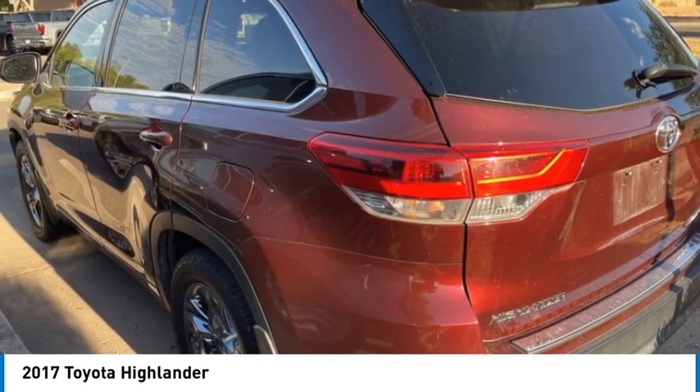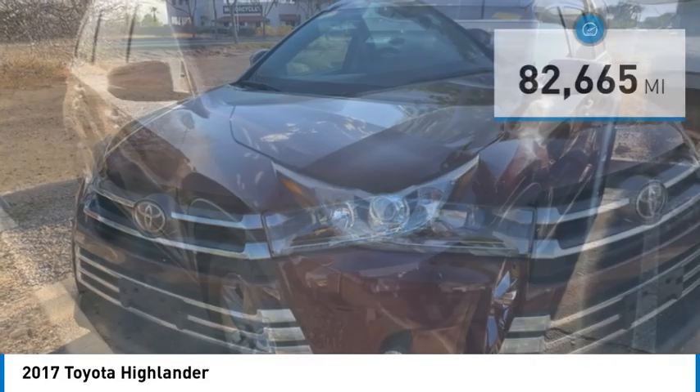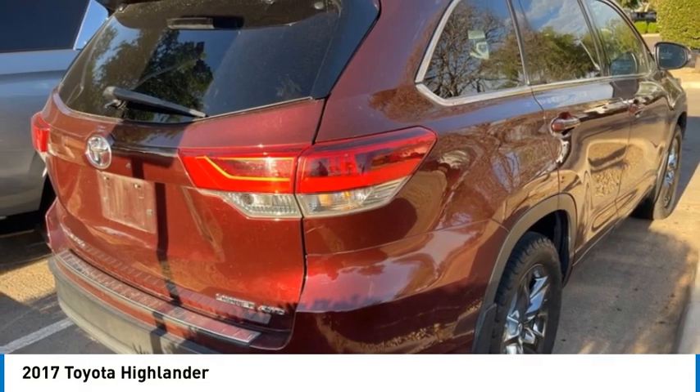A 2010 top safety pick, the Highlander is where substance meets style. This vehicle has less than 85,000 miles. Here are some of this vehicle's great options.